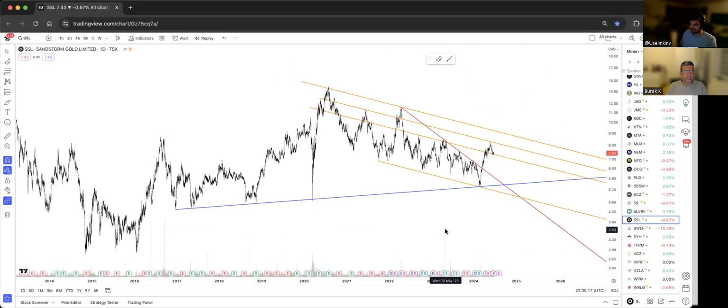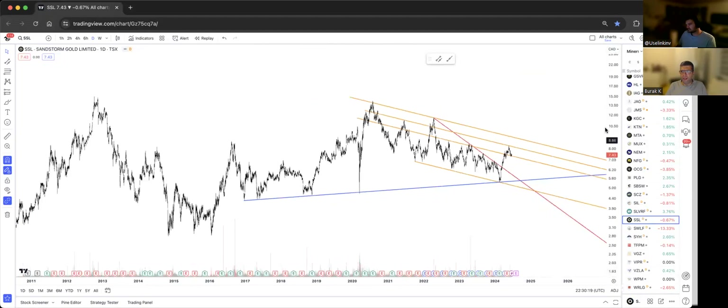Sandstorm Gold — the golden top band here is the key. The red resistance was broken back in March, we rallied, and now it has to get to that golden top band and smash through. That's the only way to start another rally, possibly to the previous highs of 13-14.